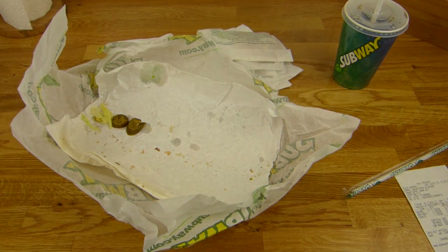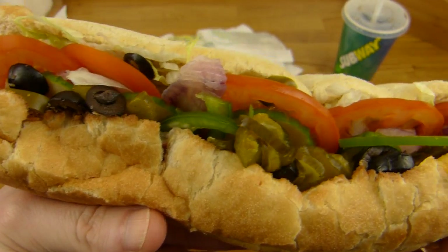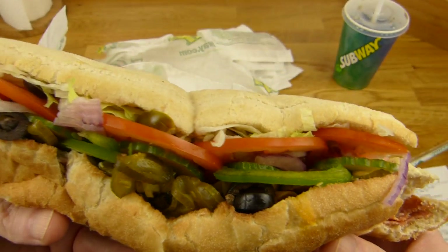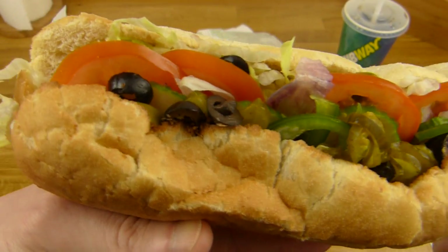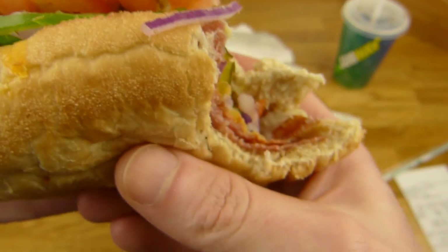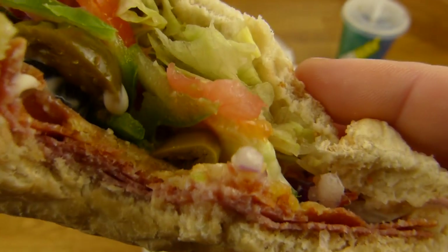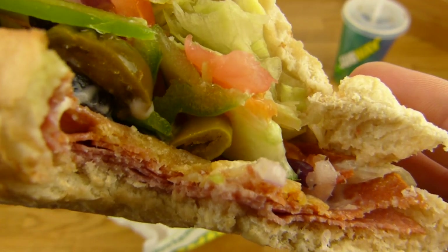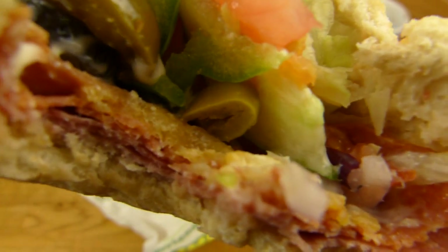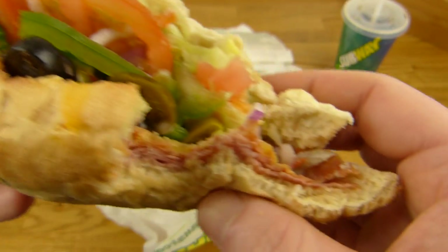Let's try this. Now I know why they cut it — this is really large, it's too large to eat. It tastes really good. The salami is good. There's cheese on it, cheddar cheese. I like this. This Italian bread is really good.